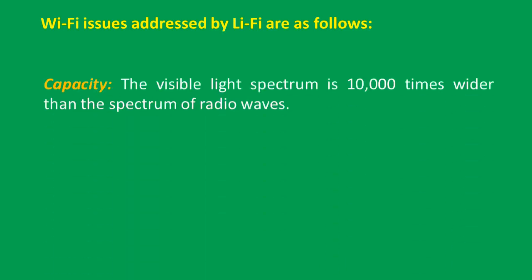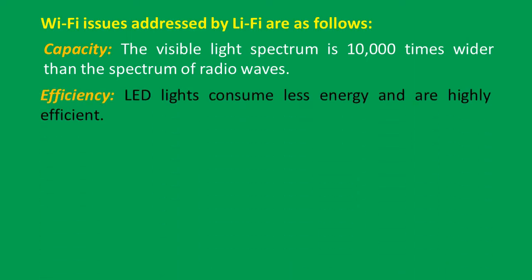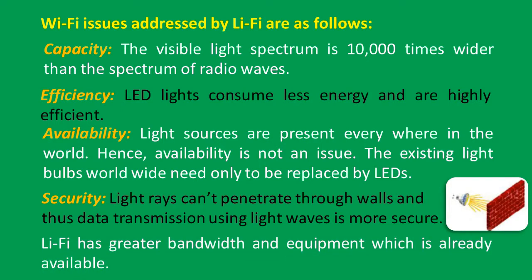Wi-Fi issues addressed by Li-Fi are as follows: the visible light spectrum is ten thousand times wider than the spectrum of radio waves. LED lights consume less energy and are highly efficient. Light sources are present everywhere in the world, hence availability is not an issue — existing light bulbs worldwide need only be replaced by LEDs. Light rays can't penetrate through walls, and thus data transmission using light waves is more secure. Li-Fi has greater bandwidth and the equipment is already available.